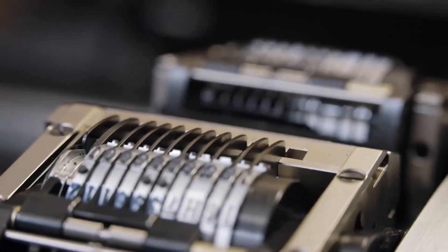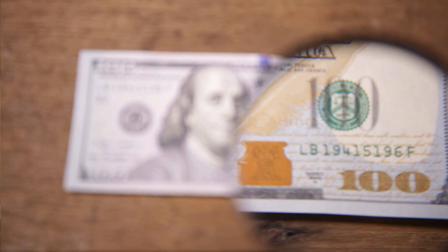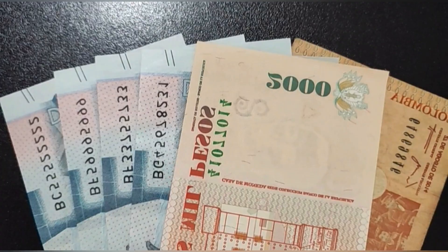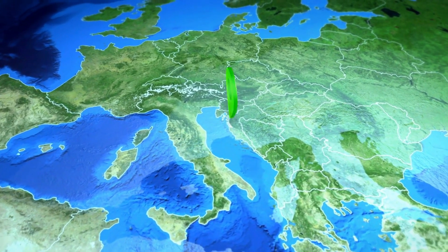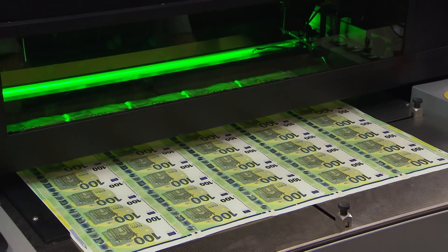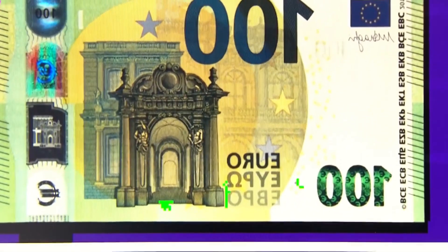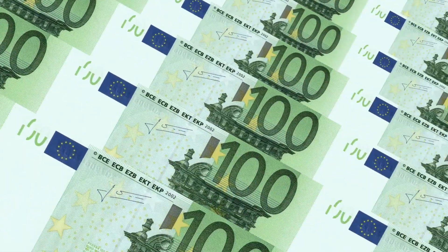After being printed, the banknotes go through a process of serial number application using high-speed automated machines. Unique identification numbers, composed of letters and digits, are precisely stamped on the back and front depending on the origin of each banknote. These numbers not only allow traceability, but also enhance the banknote's security and authenticity. Each number indicates the specific place of printing and is fundamental for tracking the circulation and origin of each banknote. Advanced scanning technology plays an essential role in this process, amplifying the banknote's details hundreds of times. High-resolution scanners examine every aspect, searching for any possible imperfections, ensuring that each banknote meets its precise specifications and adheres to strict quality standards before being released to the market.